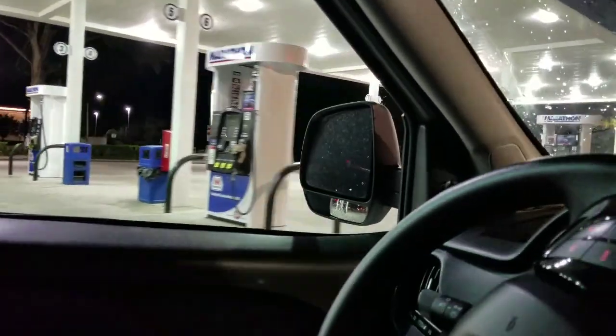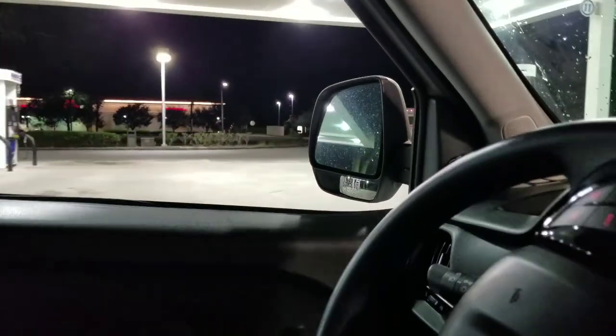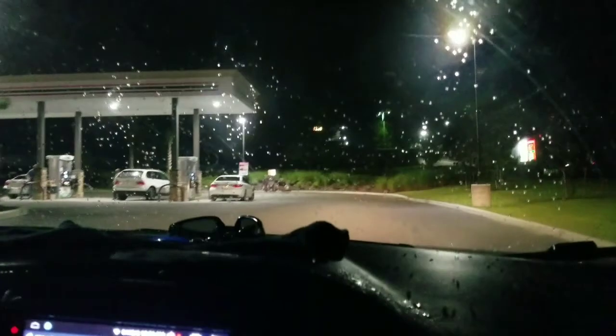Out of gas. Stuff is getting real. That beeping is going off because I don't have my seat belt on, not because we're out of gas — I guess we're full, but I need to put my seat belt on. We made it to another gas station. That looks like it still has probably a little bit of gas left. So even though we're full, we are going to top off.